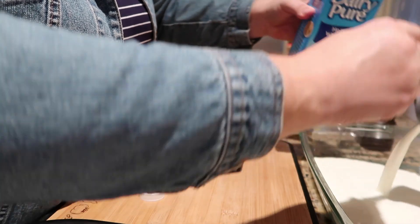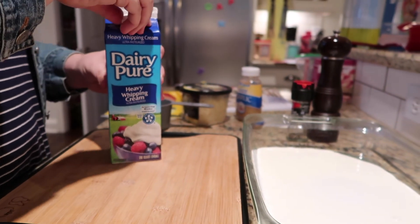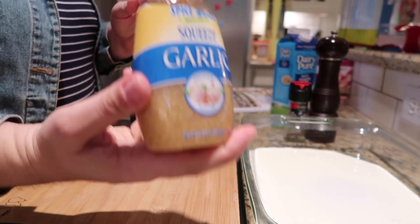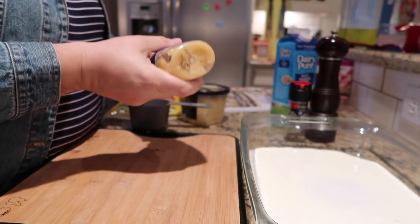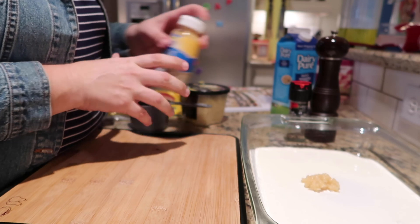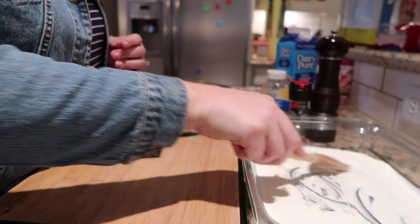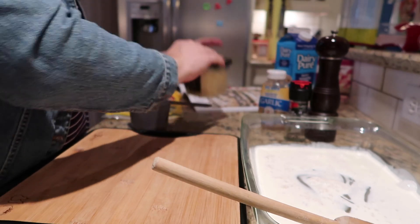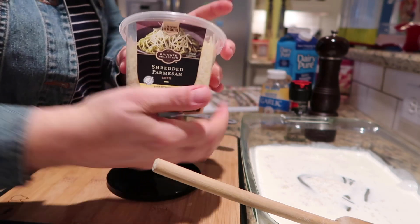I've got a 9-by-13 dish and I'm putting in three-quarters of a cup of heavy whipping cream — I use a quarter-cup measuring cup and do it three times. For garlic, I use the pre-minced squeeze container found near the vegetables in the grocery store. It stays in the door of my fridge. Three cloves is basically three squeezes. Mix it up so you don't get a big bite of garlic in one spot.